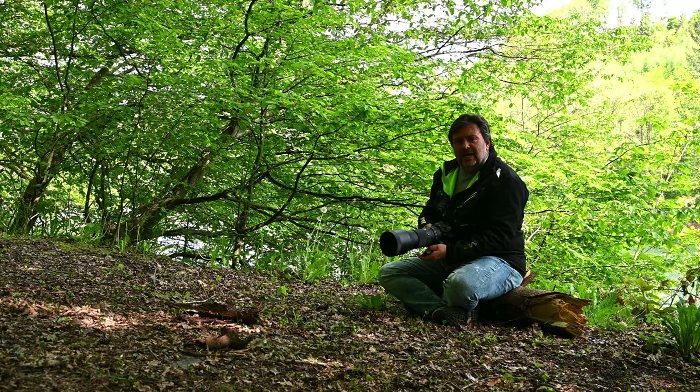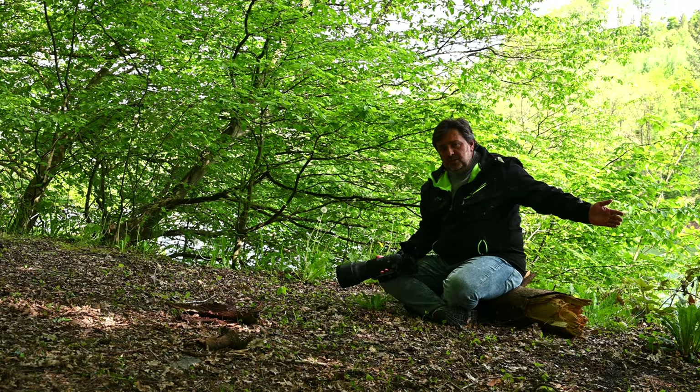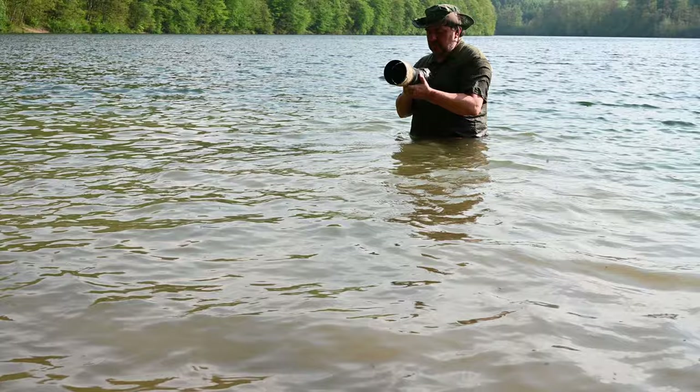Another option is to use special tripods where you can attach the camera very close to the floor — it's very useful. If you're photographing birds in the water, maybe a more extreme solution is to get into the water and take the pictures. Believe me, the photos will be awesome.